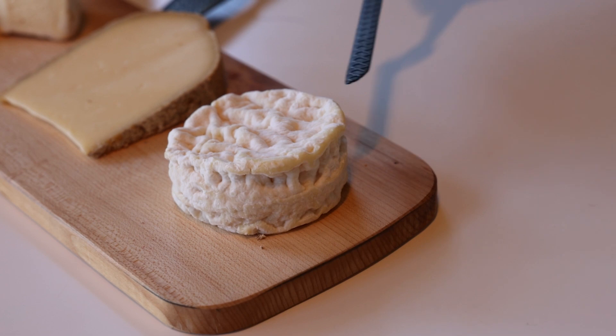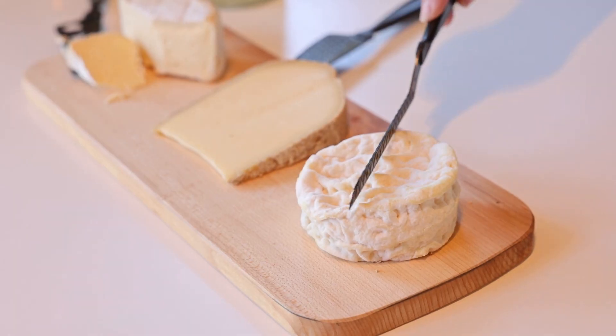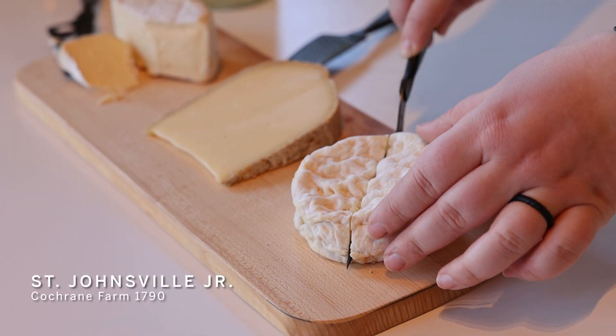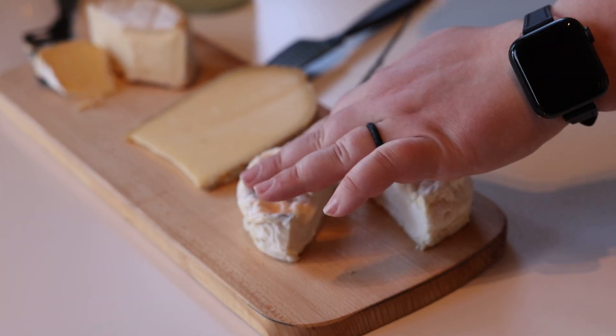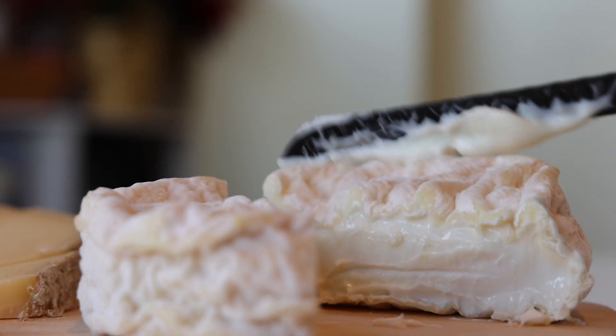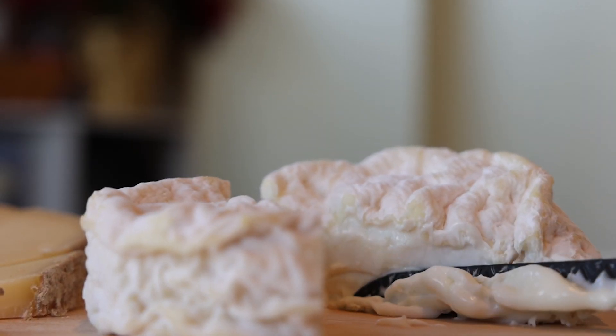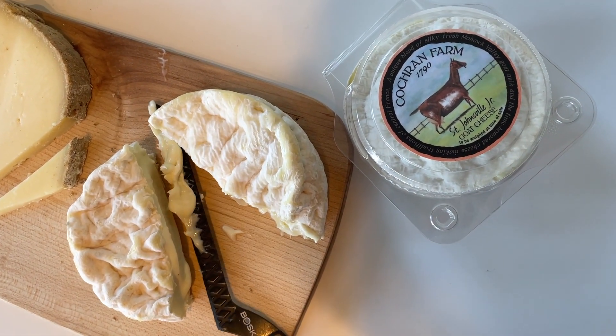This is probably one of our all-time favorites. This little brainy cheese over here is from Cochrane Farmer — it's their St. Johnsville Junior, a French style goat cheese that falls into this like overly decadent cream flavor profile. I think it goes really well with things like Proseccos and Champagnes that fall in that slightly off-dry — so a little bit of sweetness to help brighten up some of those notes in the cheese.